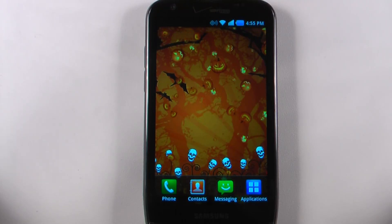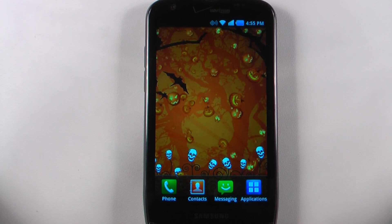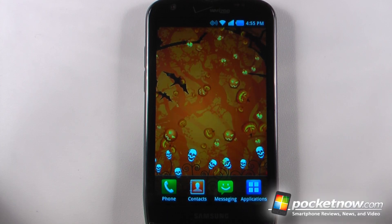Hey everyone, Danny Webster here for Pocketnow.com, and this is another episode of the Android Application Weekly in which we review 5 applications in 30 seconds each. So let's get to it.